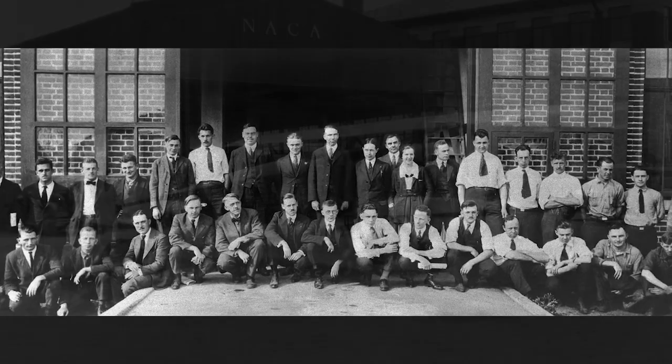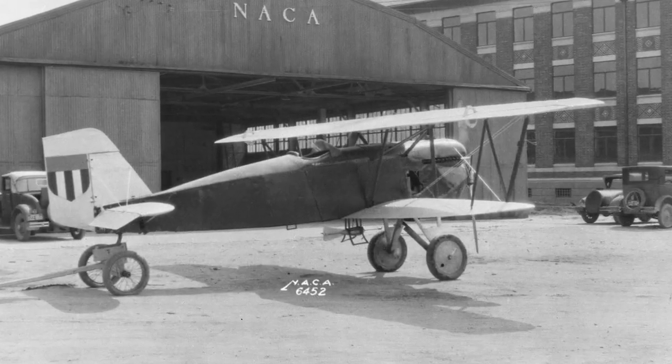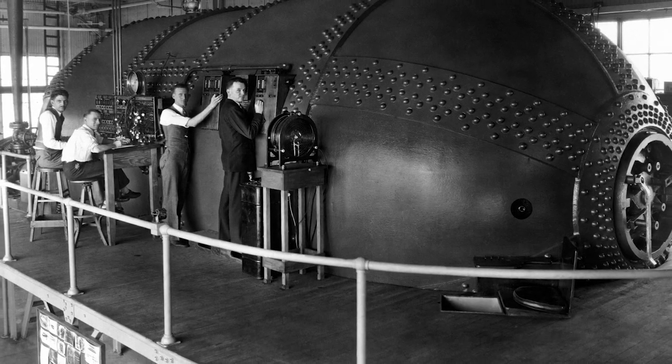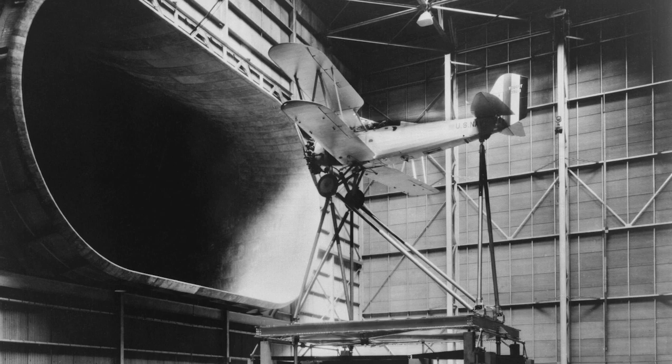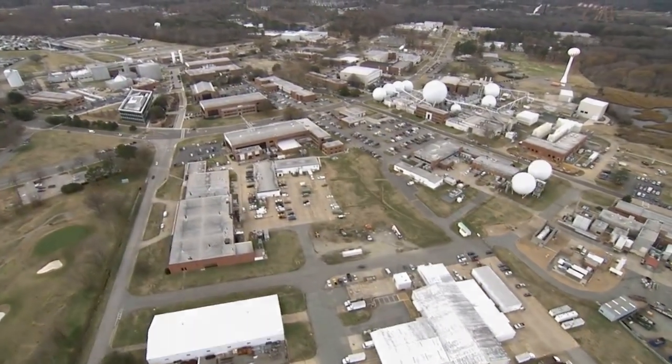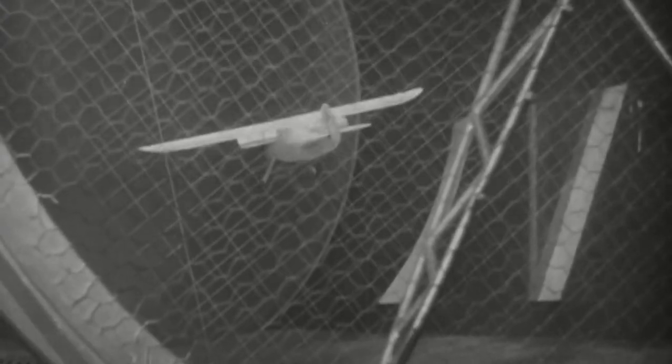100 years ago, the National Advisory Committee for Aeronautics, known as NACA, established the first civilian aeronautics laboratory — what is now NASA's Langley Research Center in Hampton, Virginia. From the beginning, Langley engineers pioneered technologies that help all of us travel safer, farther and faster.